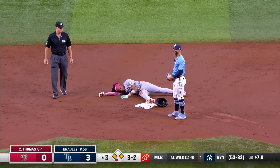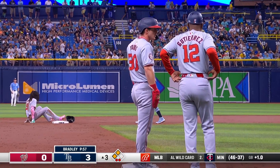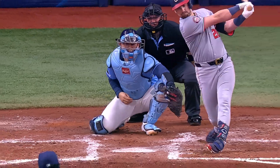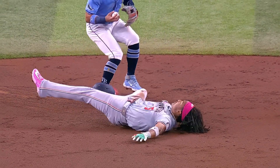Abrams winds up at second base. Thomas out on strikes there with that split. Three in a row with the elevated fastball — you've changed his eye level, now come with the split. If you feel comfortable doing it in that full count, he did, and he got the result. The Rays almost got a strike-him-out, throw-him-out double play.